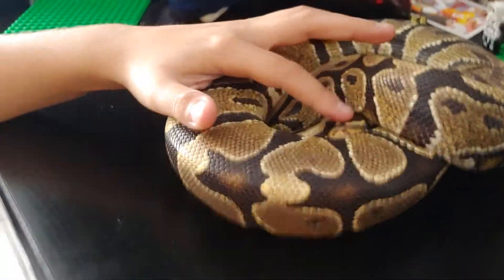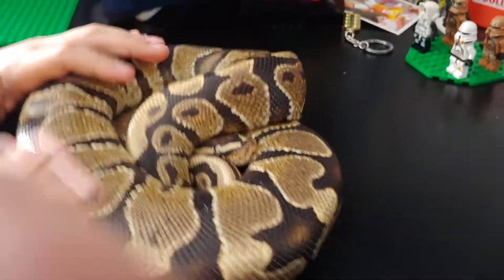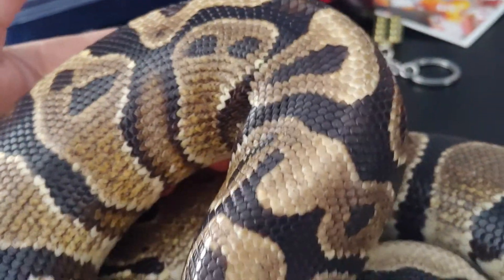This is a yellow belly — it doesn't actually have a yellow belly, but that's the name. It's a ball python, that's why he curls into a ball. His name is Bumblebee like I said, and he's really nice. The texture is cool and he has a bunch of these alien faces on him — look, there's one right there. It really does look like one!